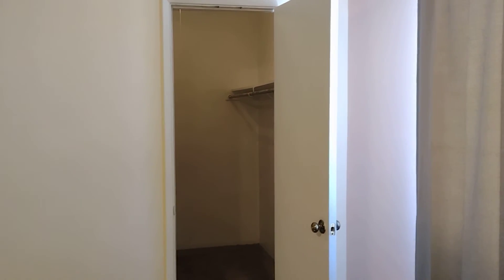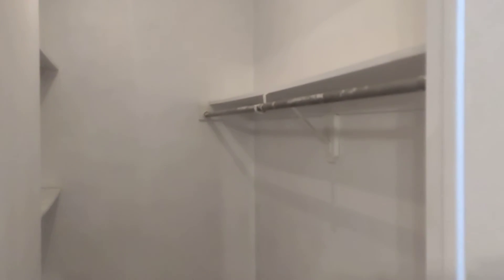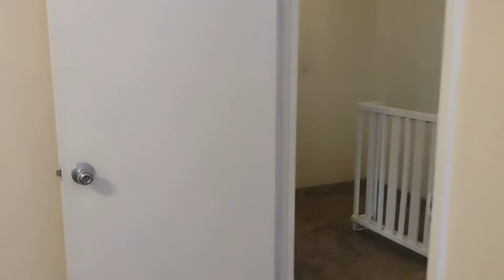This is the main bedroom. Next to that you have the second bedroom.